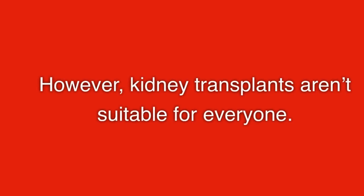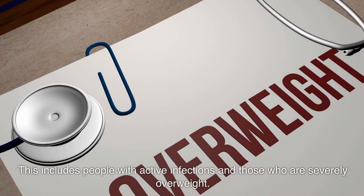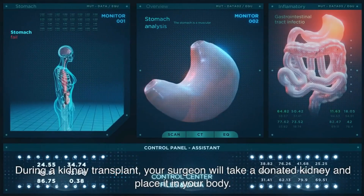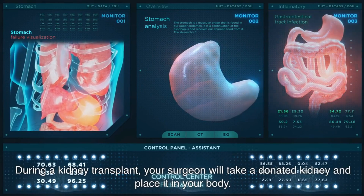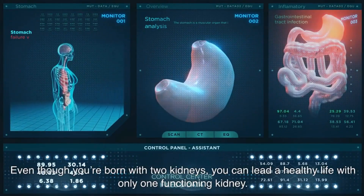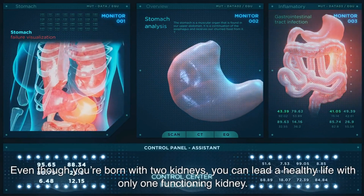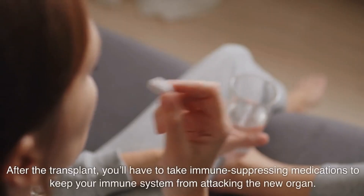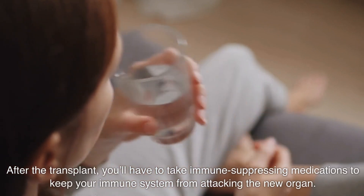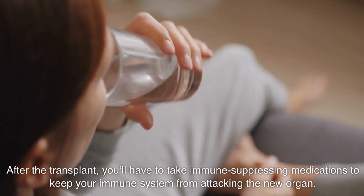However, kidney transplants aren't suitable for everyone. This includes people with active infections and those who are severely overweight. During a kidney transplant, your surgeon will take a donated kidney and place it in your body. Even though you're born with two kidneys, you can lead a healthy life with only one functioning kidney. After a transplant, you'll have to take immune-suppressing medications to keep your immune system from attacking the new organ.